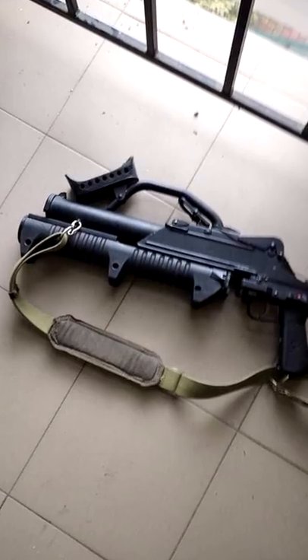GM-94s are showing up in Ukraine, and I'm going to talk about them. The GM-94 is a Russian-made pump-action 43mm grenade launcher that first began seeing use in the mid-2000s with Russian Special and Security Forces.